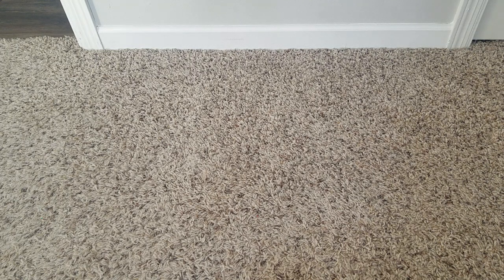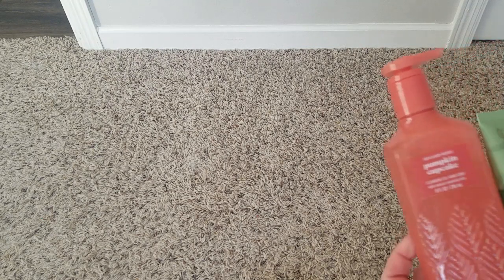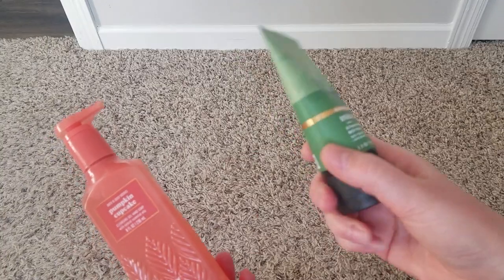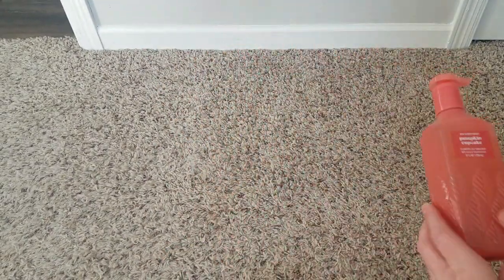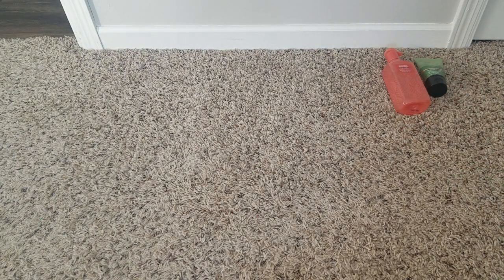I walked in one day with a free item with any purchase coupon, so I used the free item to get this stress relief eucalyptus spearmint body cream. The item I purchased was just a 75% off pumpkin cupcake soap — always a good one.